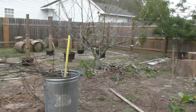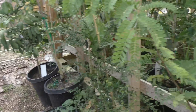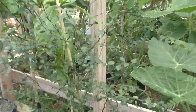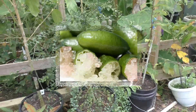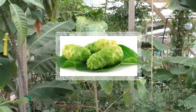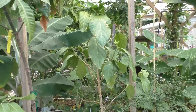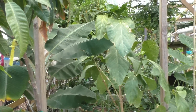This is my tamarind tree, my Australian finger limes, and my noni. I had a really bad aphid problem last winter in the greenhouse and it really damaged my noni plants, so they look like they're struggling.